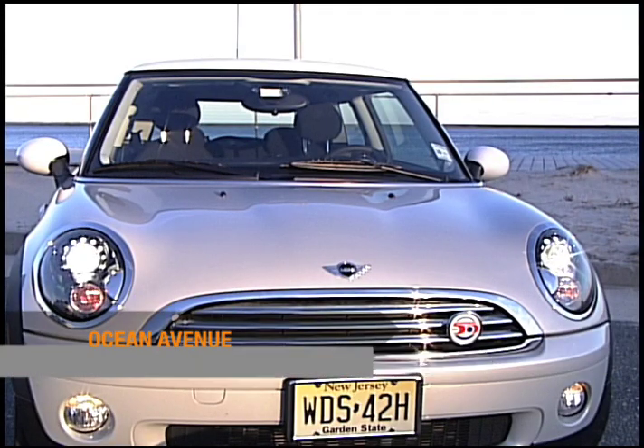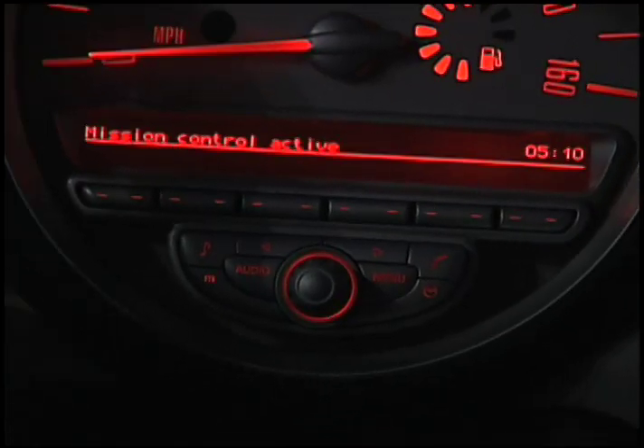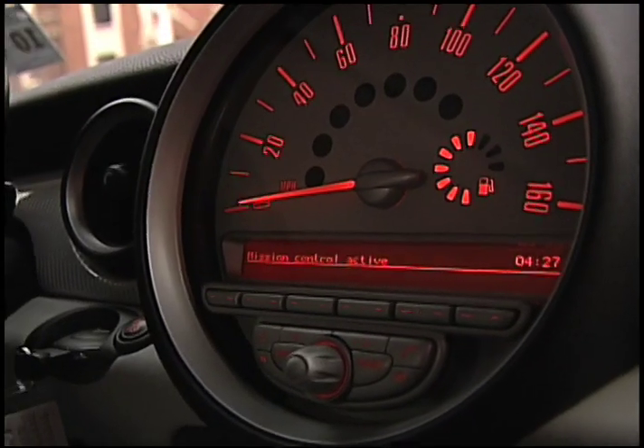The system is called Mission Control. Different voices represent different parts of the car. They tell you things like, 'Is everybody ready to kick some?' And yes, you can turn it off if you want the talking car to just shut up. Okay, back to normal.